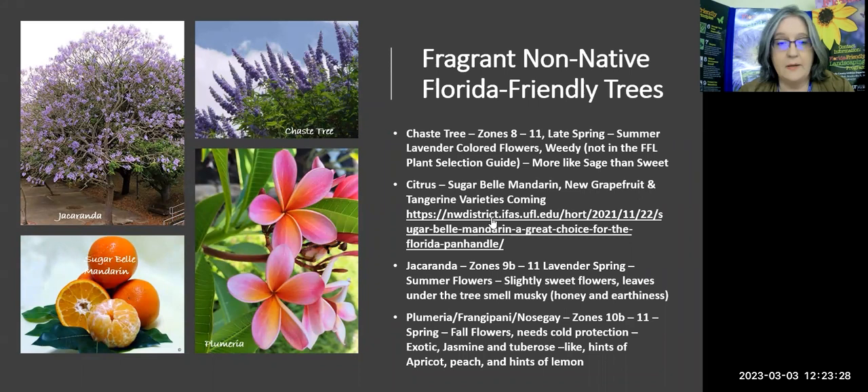Researchers seem very optimistic that Floridians will be able to have citrus in their backyards again as a common thing, which will be wonderful.